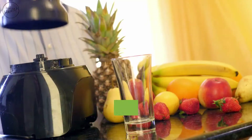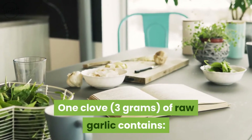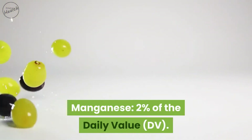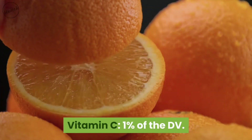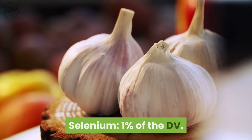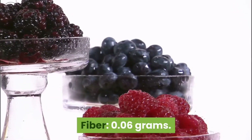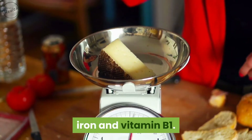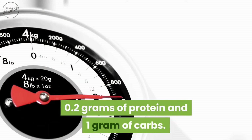Garlic is highly nutritious but has very few calories. One clove — about three grams of raw garlic — contains: manganese 2% of the daily value, vitamin B6 2% of the DV, vitamin C 1% of the DV, selenium 1% of the DV, fiber 0.06 grams, and decent amounts of calcium, copper, potassium, phosphorus, iron, and vitamin B1.